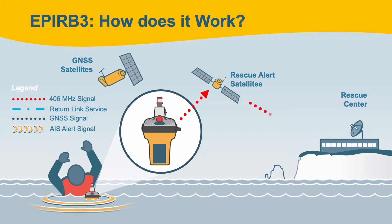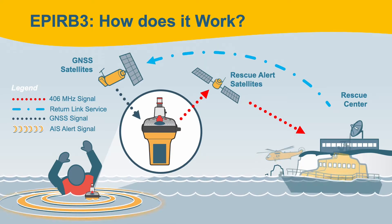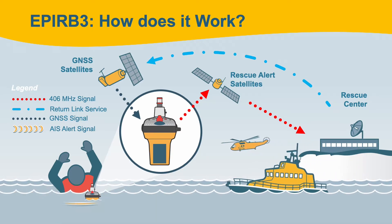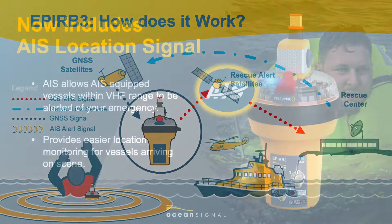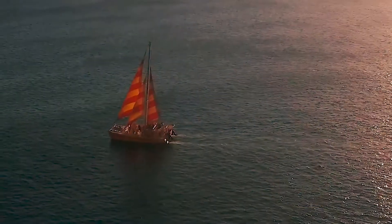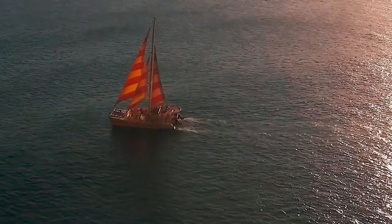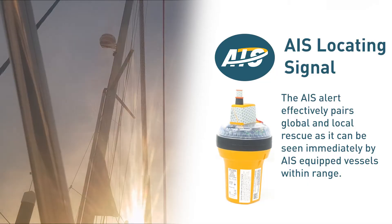Additionally, in situations where AIS-equipped vessels are not within range, the EPUB's GNSS receiver utilizes both the Galileo GNSS as well as the GPS satellite network. The AIS alert effectively pairs global and local rescue, as it can be seen immediately by AIS-equipped vessels within range. These local vessels can then start rescue and recovery operations without having to wait for emergency response from the applicable search and rescue authority.